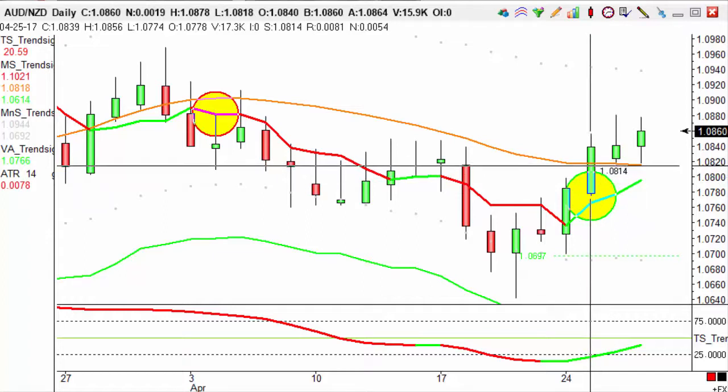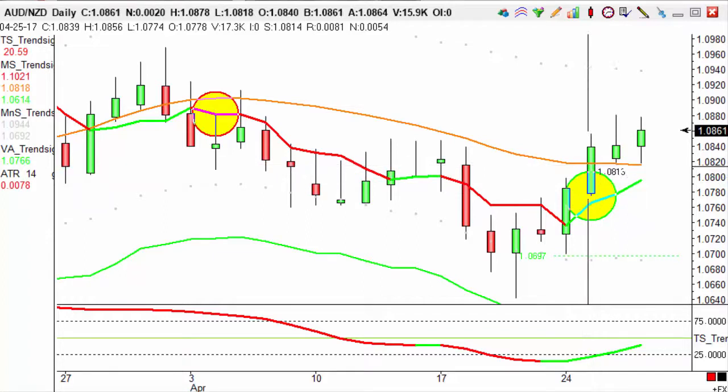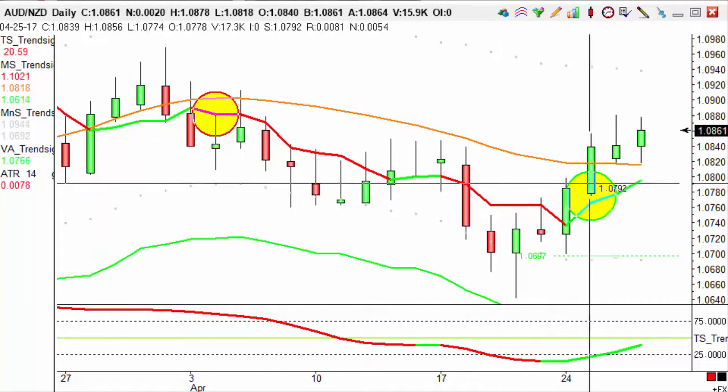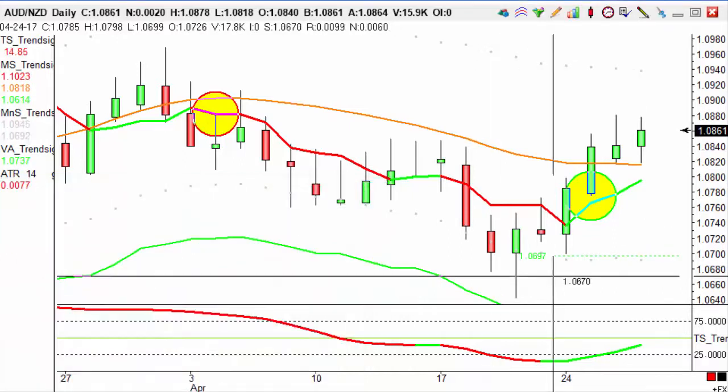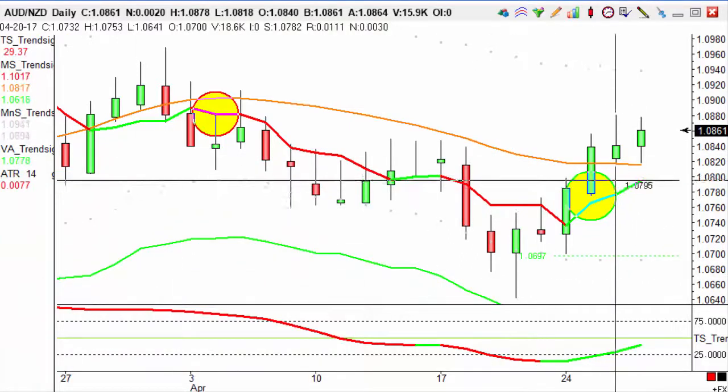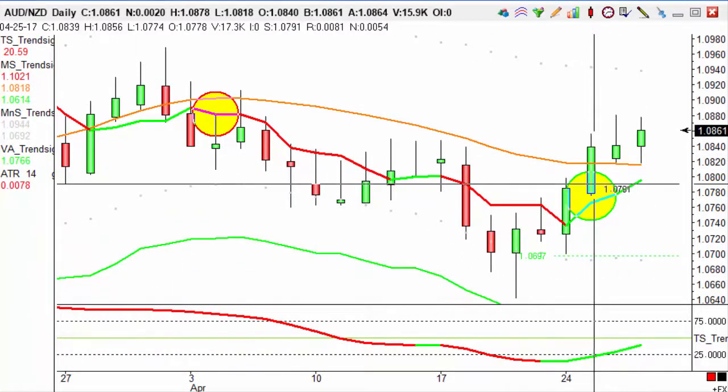What we want to do with these is set a target of the ATR times 1.3. That's because this is with the trend — the trend is going in the same direction — so that actually works out at around a 100-pip target.